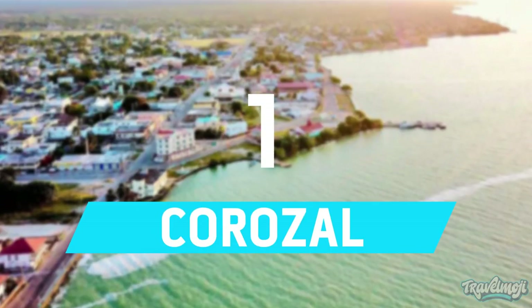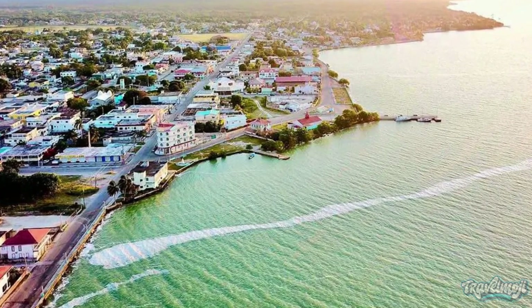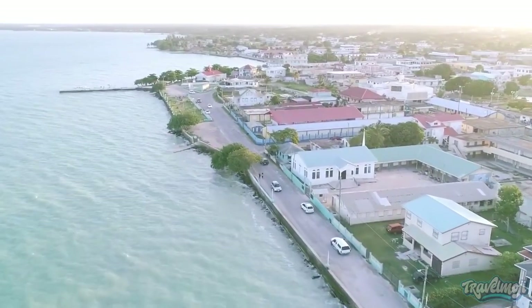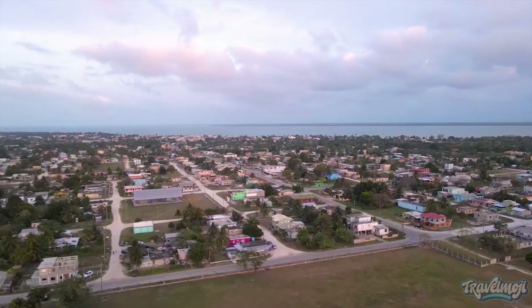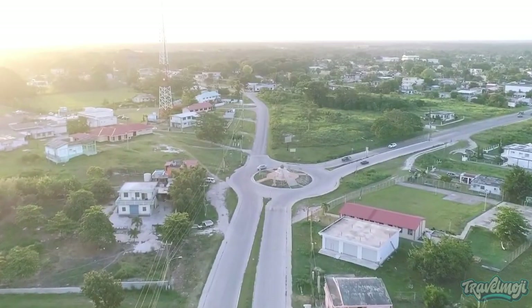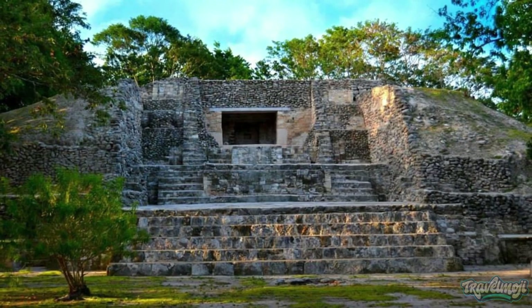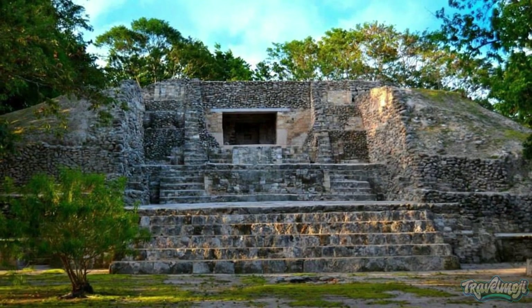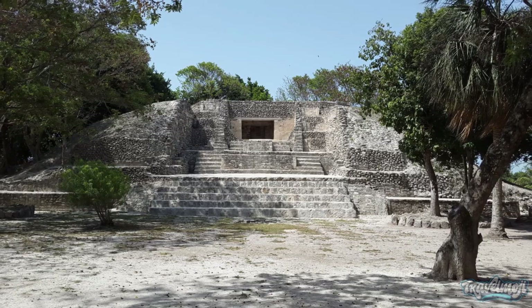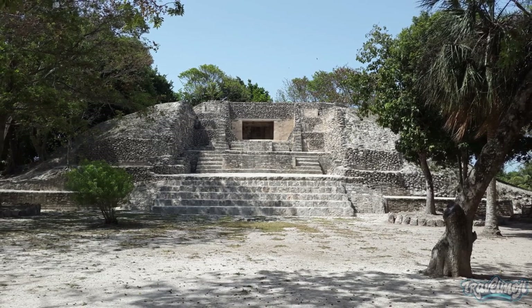Number 1: Corozal. Corozal, the northernmost district of Belize, has historically been one of the least traveled areas, but as this border town gains more attention, this is slowly beginning to change. Originally thought to be part of Chetumal, the Maya site of Santa Rita is what gave rise to the town of Corozal. Historical data lends evidence to the belief that Santa Rita was in control of trade routes.